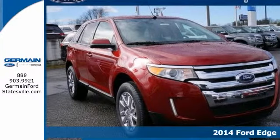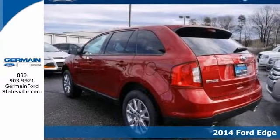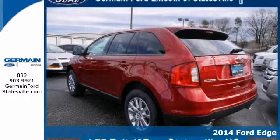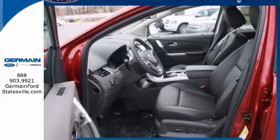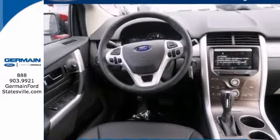Here's a 2014 Ford Edge. Gone are the days of SUVs being the size of a tank and handling like one. This Edge is a perfect example of how SUVs have evolved into vehicles that are as refined as they are rugged.